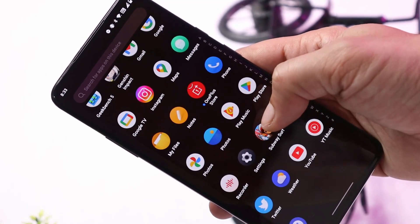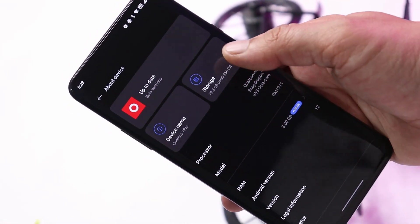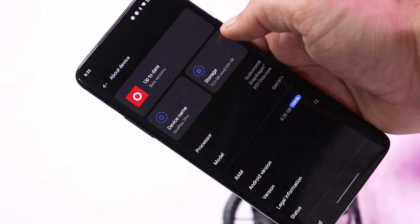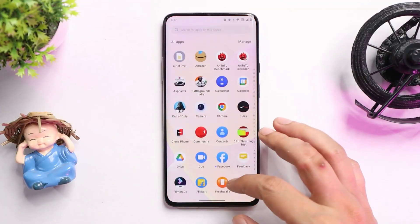Hello guys, welcome back to yet another video. Finally, after a long wait, OnePlus started rolling out OxygenOS 12.1 new update for the OnePlus 7 series. In this video, let's go through all the changes that OnePlus have done, so without wasting any more time let's get started.